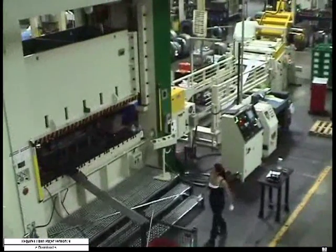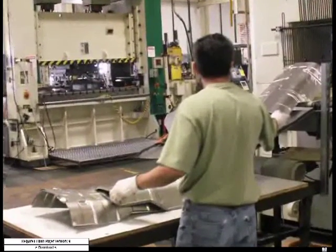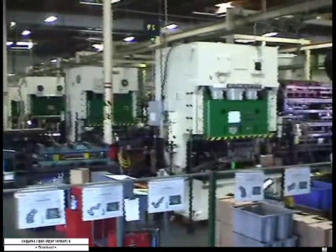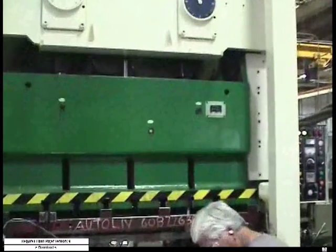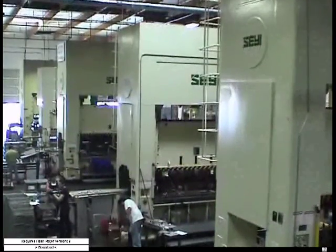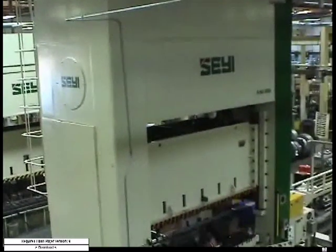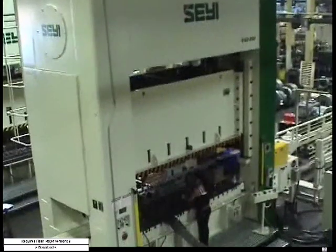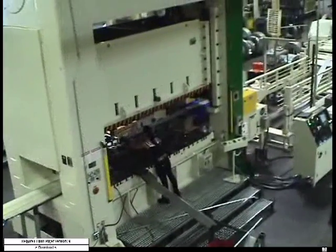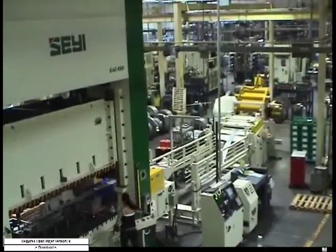SAE is very versatile — able to handle thin material as well as relatively thick material, depending upon the press size. We initially bought SAE presses for the value; they were lower cost and suited the kind of work Walker was doing at the time. Through our transition from electronic components into automotive components, we found that the SAE presses were very robust and capable of running thicker, bigger parts with no maintenance issues. We were very pleasantly surprised and happy that our investment paid off.